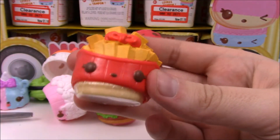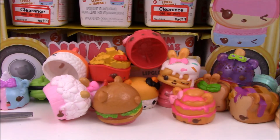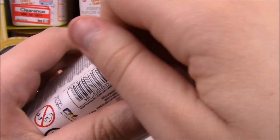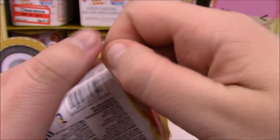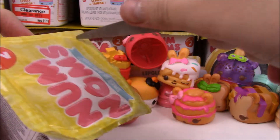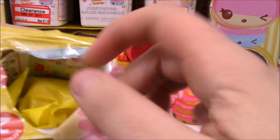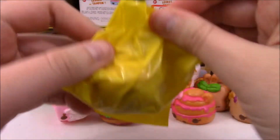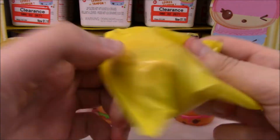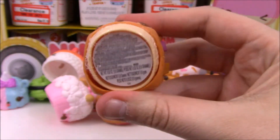We've got another Frenchy Fries and another S'mores. One pack had no good place to tear, so I had to go in through the top. Then we got another PB&J and another S'mores.